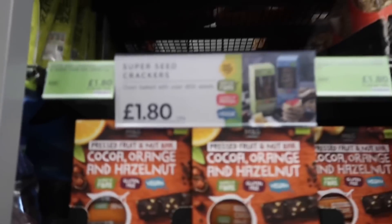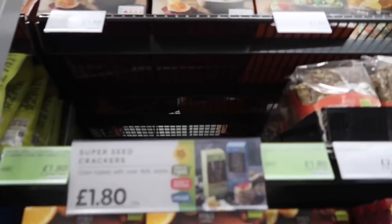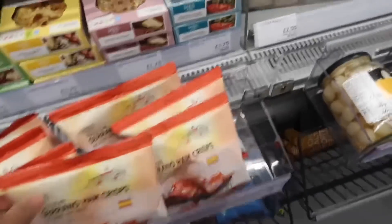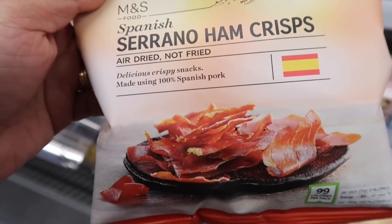The one I'm looking for guys is out of stock. Look — £1.80 Super Seed Crackers. And I found this one here, I'm in M&S now. I found this one guys, £1.51. This one guys is keto approved, £1.80 — air-dried, nut-fried, deliciously crispy snack.